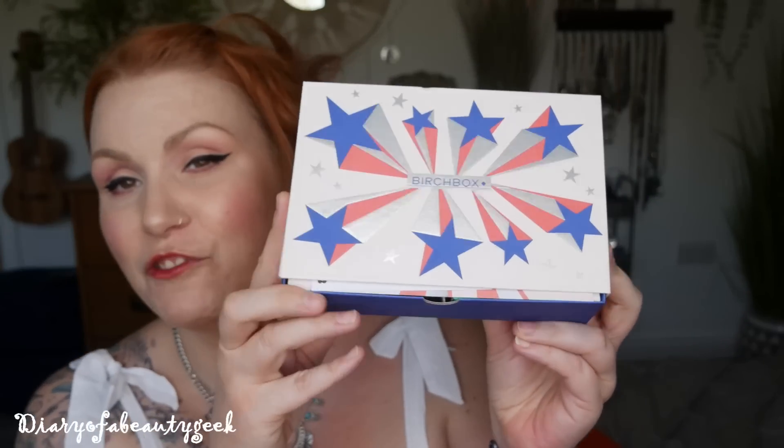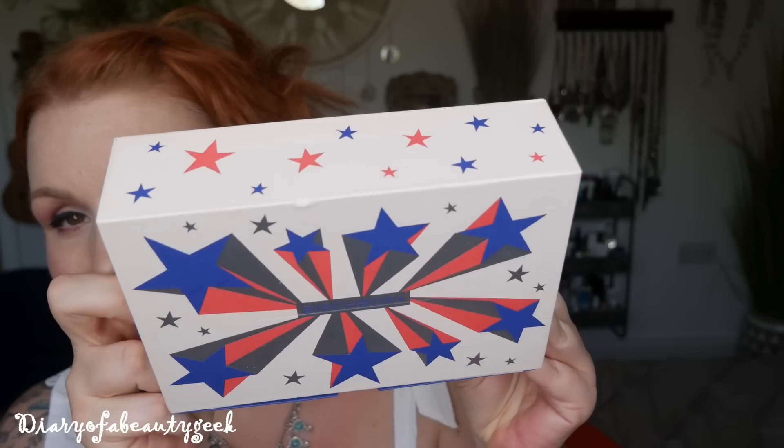Hi everybody, welcome back to my channel — if you're new, welcome! My name is Claire. I've got Birchbox and this is their June subscription box — really pretty design, really lovely. If you're new to Birchbox I'll give you a quick rundown, but if you've seen it all before and just want to see what I received, I've added a timestamp in the comments. All links and discount codes I can find are in the description below.